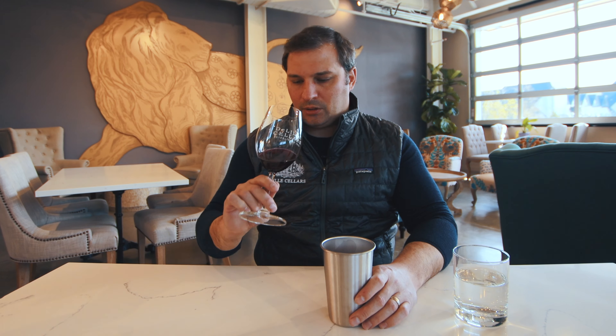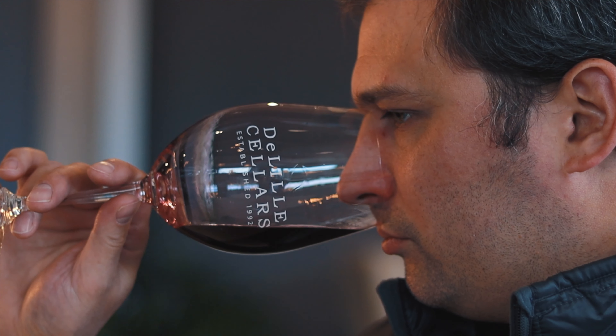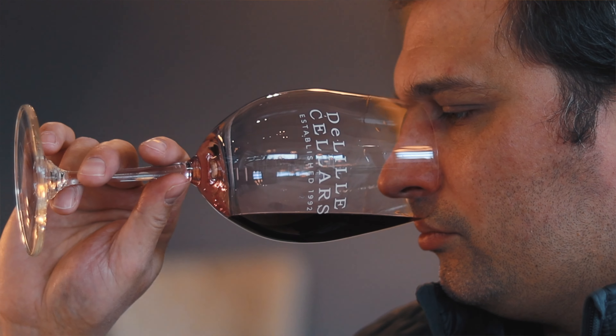Super intriguing nose. This is the wine I would say most people blind would have no idea where it comes from. Smells very old world — a lot of sandalwood, aged leather almost. Very exotic spice. I'm just getting that hint of cassis, and that lets you know it's a Bordeaux varietal.